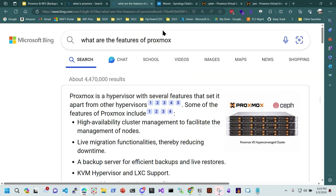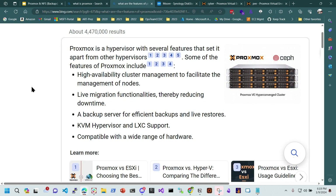Looking at the features: high-availability clustering is great; live migration — I have some qualms with that; backup server — we'll go over backups and live restores today. It's a KVM hypervisor with container support and it works on a wide range of hardware to a point. That last point started my road to creating this backup: I went from Proxmox version 7.4 to 8 on really old hardware — like 10+ years old — and it basically died. I had all my VMs on that one server and had to rebuild everything.